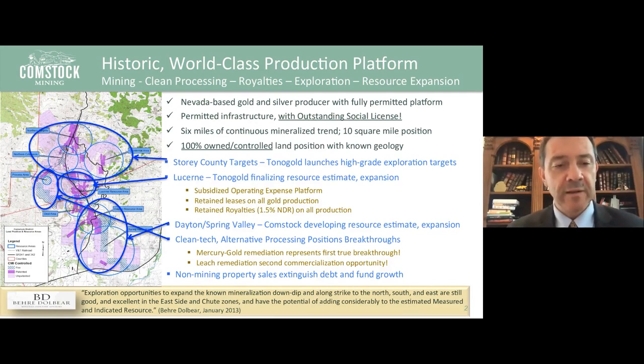To the right of the Gold Hill claims, there's a smaller batch called the Occidental Load, previously known as the Brunswick Load. In the very center, there's a concentration we call the Lucerne area. Just south of that is what we call the Dayton Spring Valley area. We've consolidated the entirety of this district and are developing resources with partners in the Lucerne area, where Tonal Gold has partnered to develop the Lucerne mine into the next phase of production, and explore north of it. To the south, we have the Dayton and Spring Valley claims, which we ourselves are developing. In both cases, there are gold and silver resources.